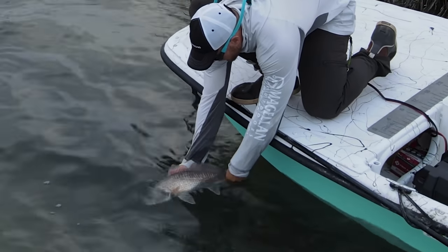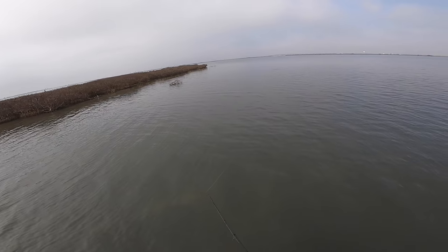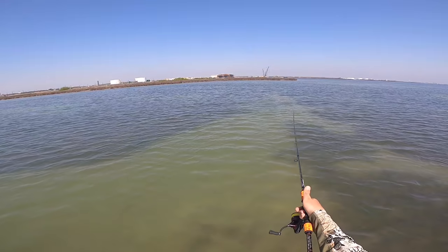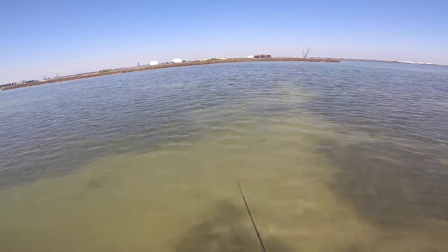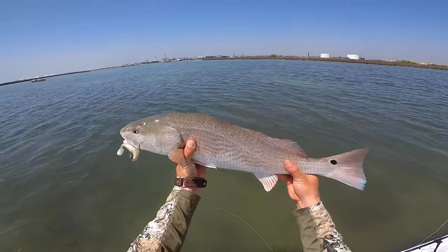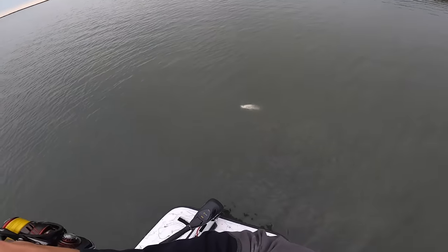The paddle tail is not really your scalpel like the jerk shad is. What it allows you to do is cover a lot of ground quickly — searching over potholes, through marsh creeks — without spending a lot of time on really long retrieves. You can retrieve it pretty quickly and still get a lot of strikes. Adding a couple of quick pauses or twitches, maybe two or three stops throughout the retrieve, allows any fish that may be following to hit right on the drop. I find a lot of fish will hit paddle tails right on the drop.